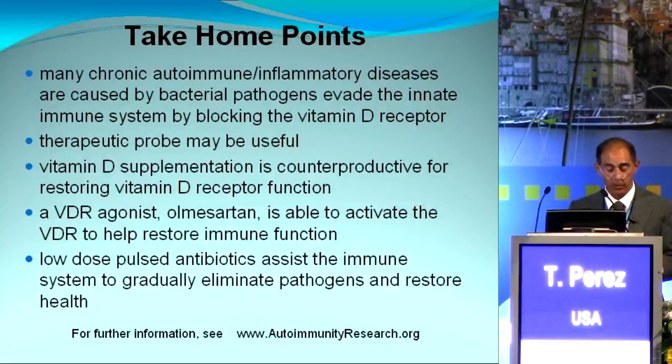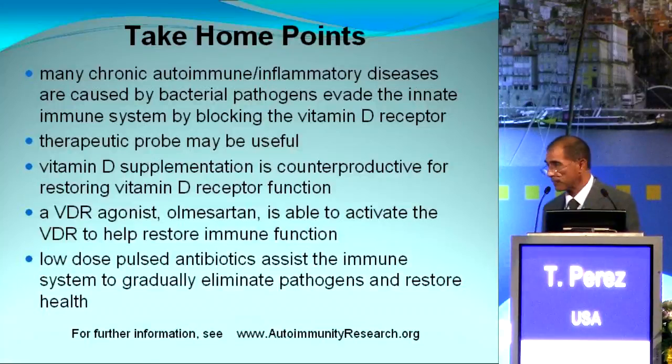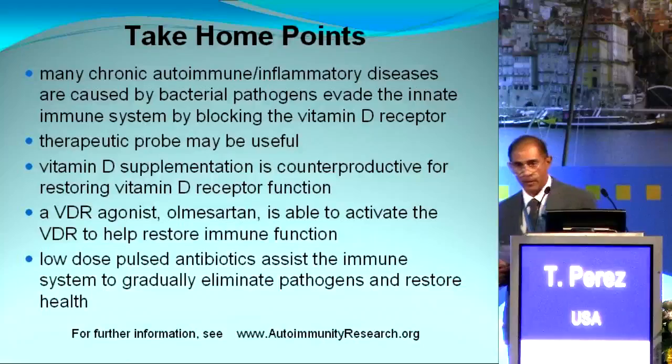I leave you with these take-home points, and I do have a small number of handouts for anyone interested. Thank you very much.